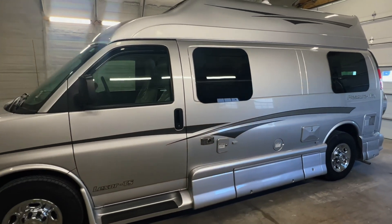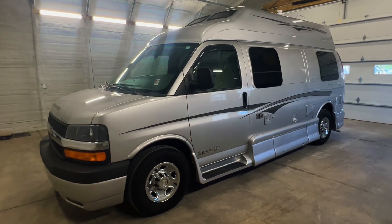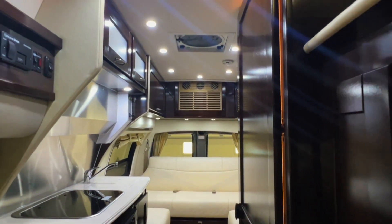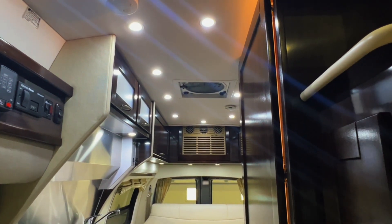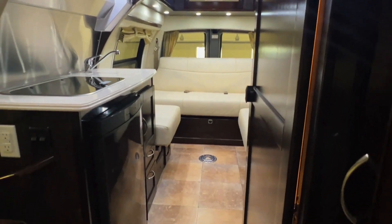For sale today we have a 2013 Pleasure Way Lexor TS with 44,459 miles. Here we are inside this 2013 Pleasure Way Lexor TS. As usual, I'm going to start in the front and work my way towards the rear, doing my best to give you a good idea of the overall floor plan as well as the overall condition of this unit.